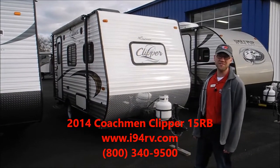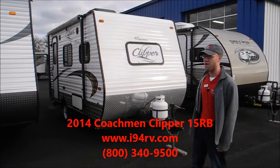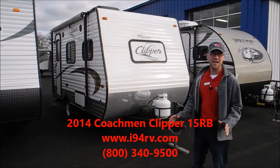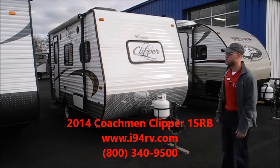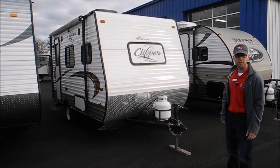2014 Coachman Clipper, model 15RB for sale at I-94 RV. This is a nice, lightweight, short camper we just got traded in. Overall it's in very good shape, but I'll take a quick walk around it with you.